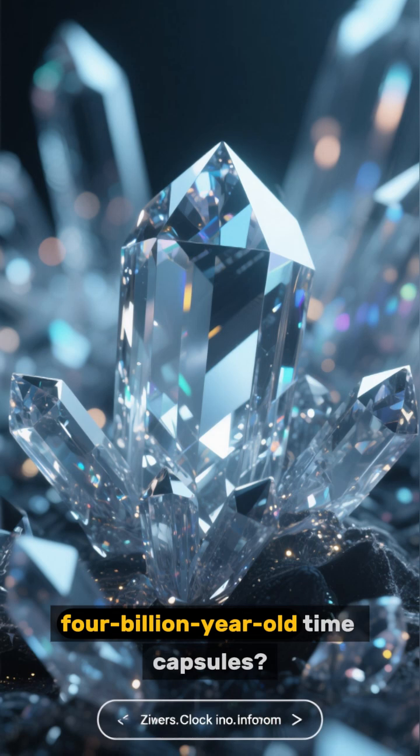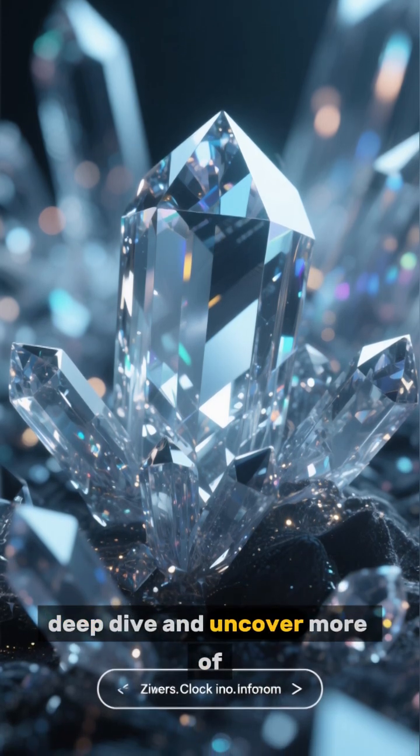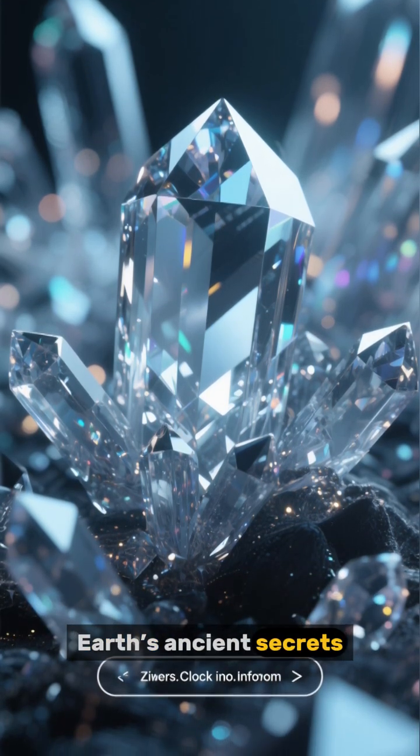Want the full story of these 4 billion year old time capsules? Click the link to watch our full deep dive and uncover more of Earth's ancient secrets. Thanks for watching.